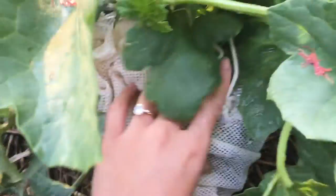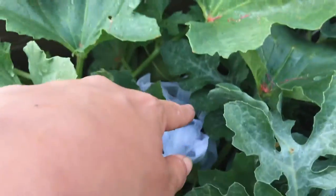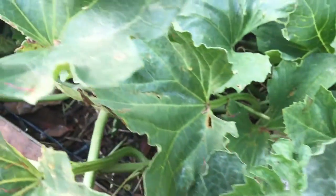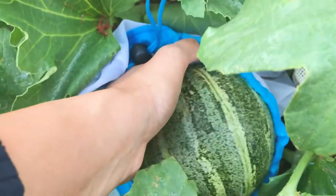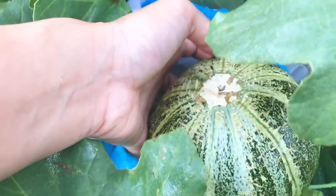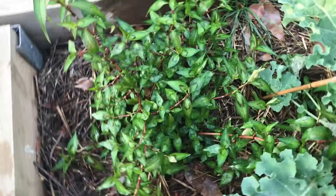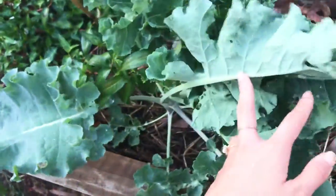There are a couple of rock melons I'm protecting under there — one here, so four, five, six — there's also one here. I'll open one up and show you guys. They're looking like this. At the start I thought they were watermelons but they're rock melons; they're getting there.